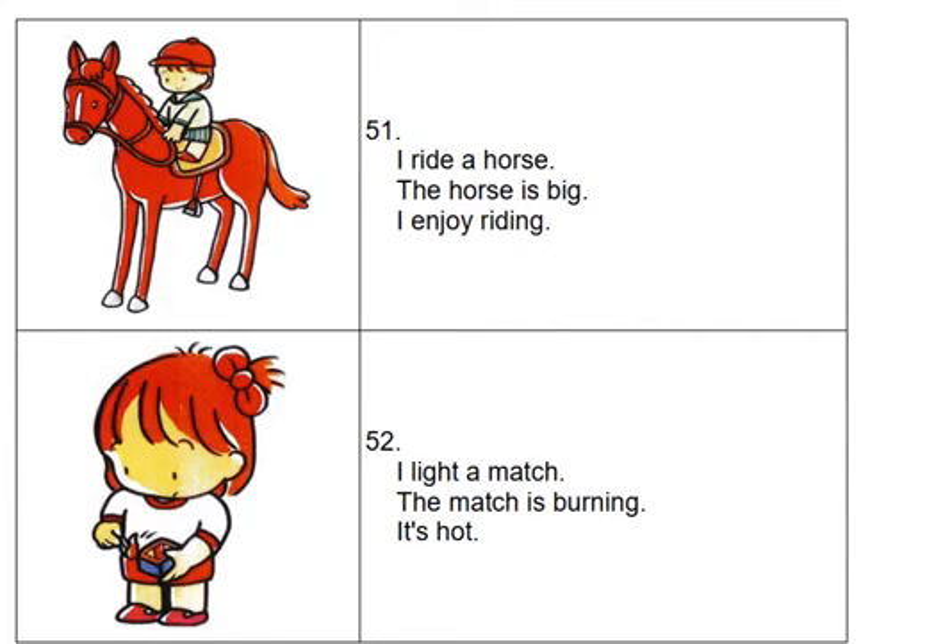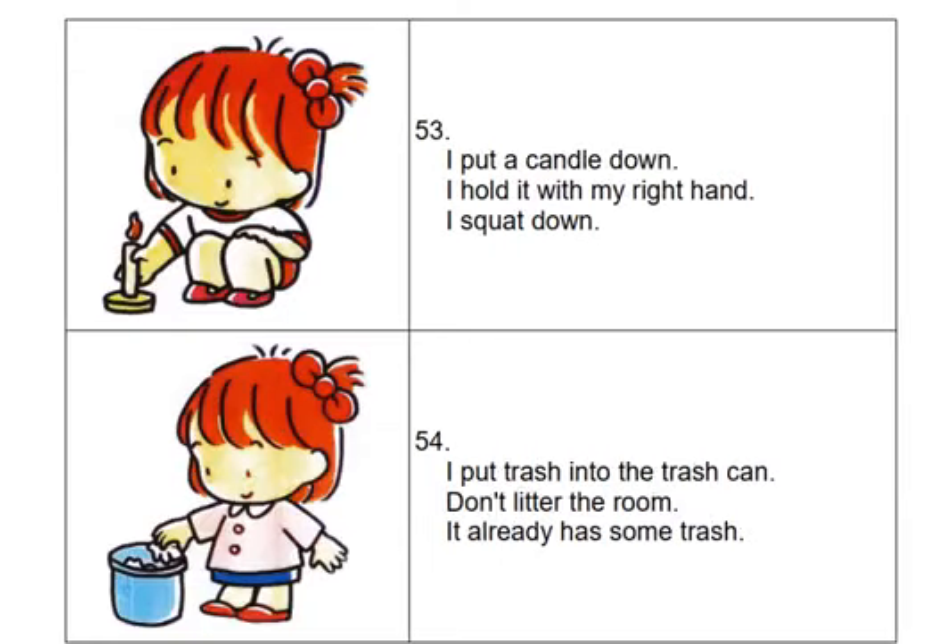I light a match. The match is burning. It's hot. I put a candle down. I hold it with my right hand.